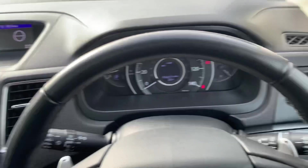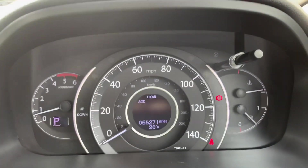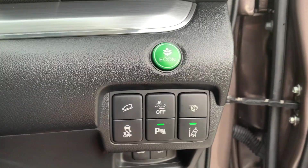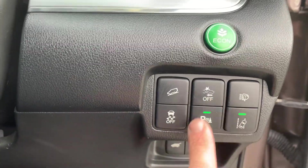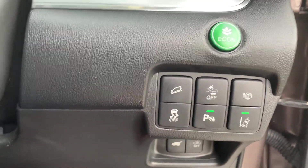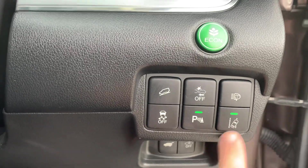Automatic lights and wipers. The mileage is 56,271 miles. Going around, you've got hill descent, crash sensor off the front, headlight washers, traction control, and you can turn your parking sensors on and off if you wish. This one also has lane assist.